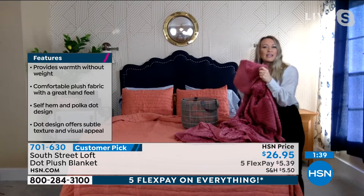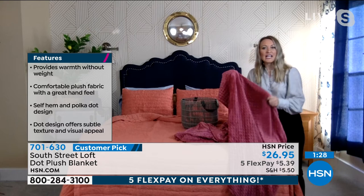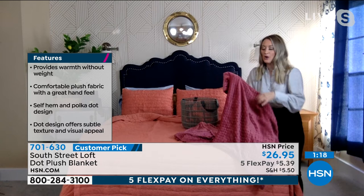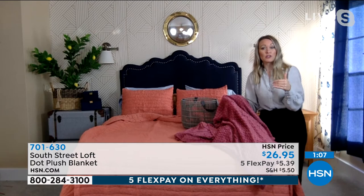It would make a lovely gift and you're reaping all the benefits of micro plush: saturated colors, fade resistant, won't pill or shrink. The mauve is kind of like a cherry wine. These colors are richer and deeper than what we've seen in our South Street Loft collection before. Item number 701-630 — brand new, exclusive, but already a fan favorite somehow.